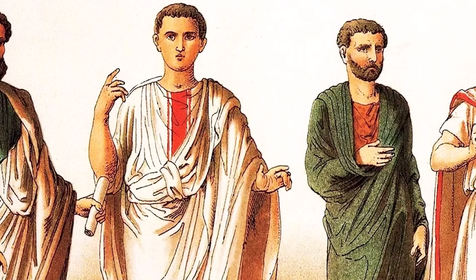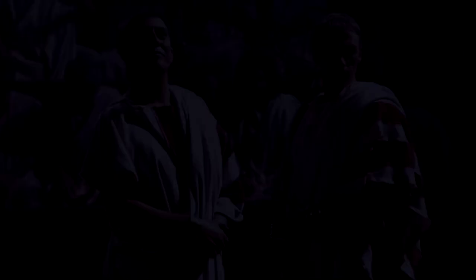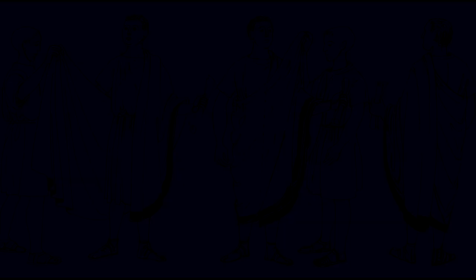The toga's impracticality was a sign of wealth. Most citizens avoided wearing a toga at all costs, since they were expensive, hot and heavy, hard to keep clean and costly to launder. As a result, they became suited to stately processions, oratory, sitting in the theatre or circus, and self-display among peers and inferiors only.